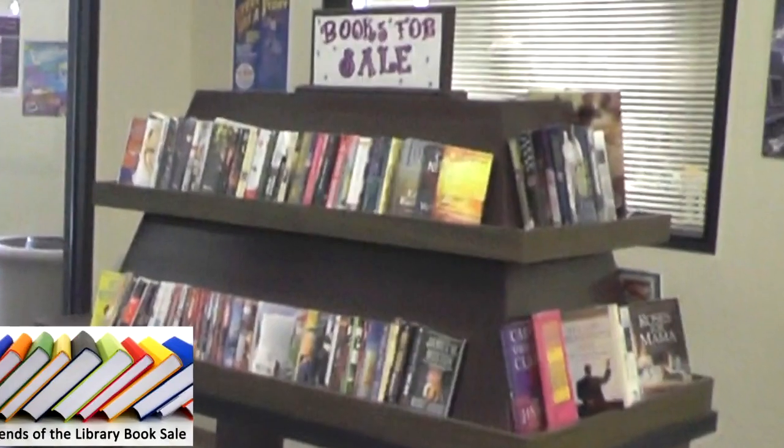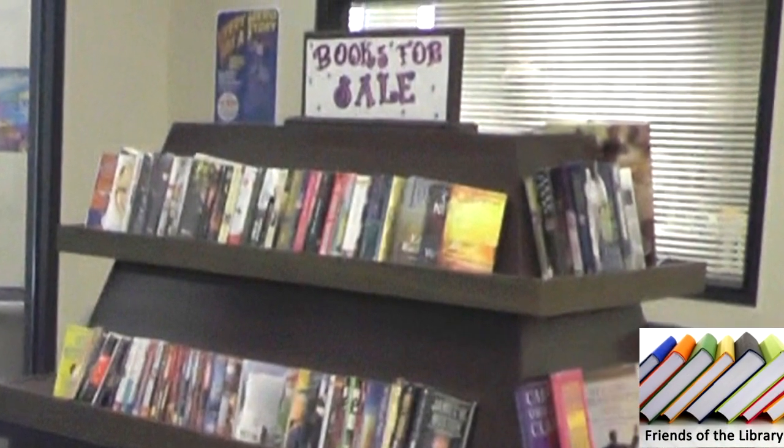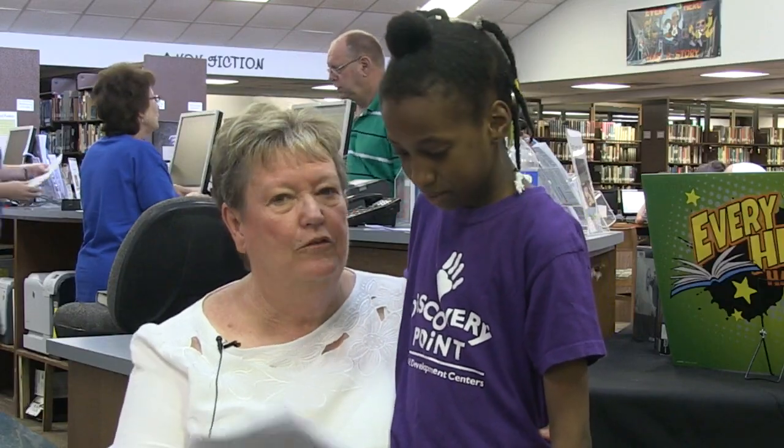I'm in the Friends of the Library group — the F.O.L. We only have to meet once a month and I get to help my local library with projects. Today I'm here to help organize our everyday book sale. So why would you go to the library to buy an extra book? So you can read more books!